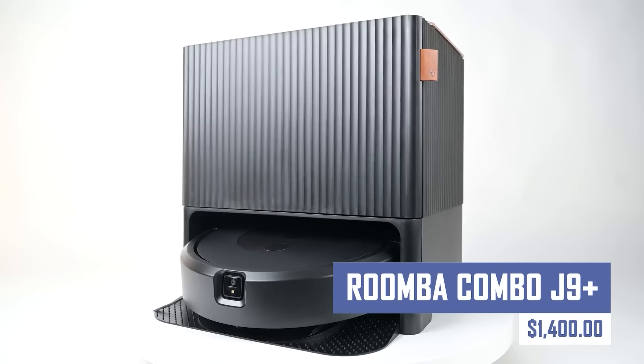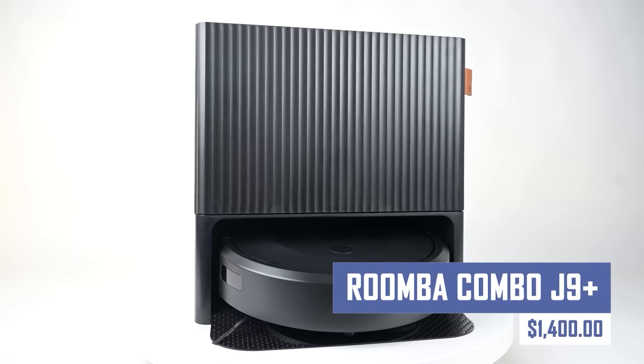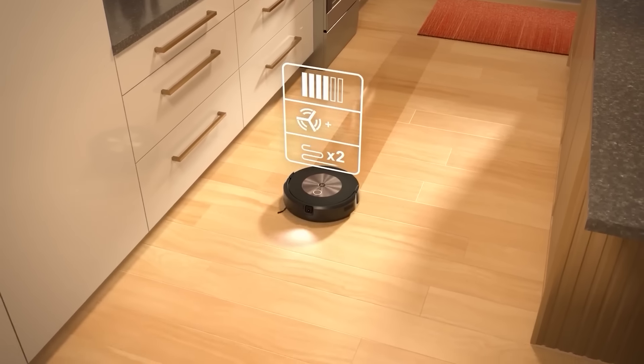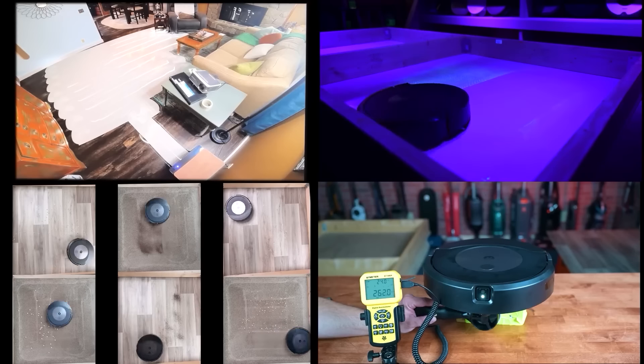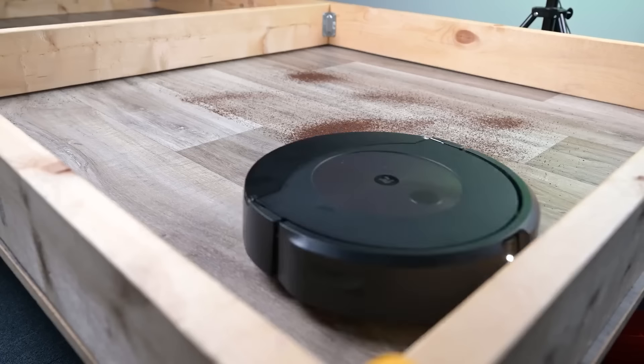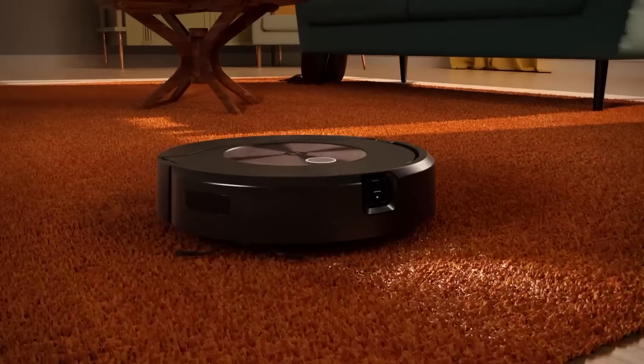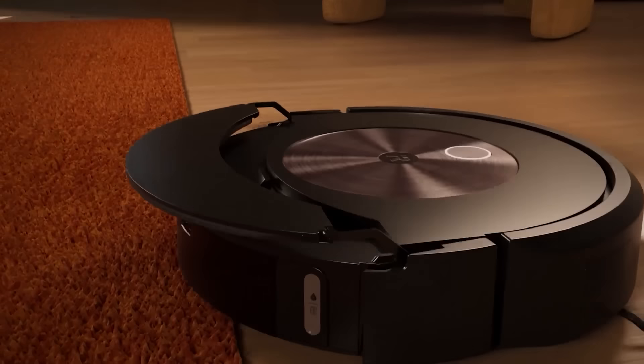Experience a new level of clean with the Roomba Combo. This intelligent robot vacuum not only cleans floors with powerful suction, but also mops for a complete clean. The robot features advanced navigation technology to avoid obstacles and self-empties its dustbin for a truly hands-free cleaning experience.